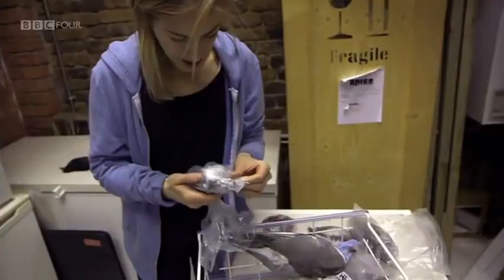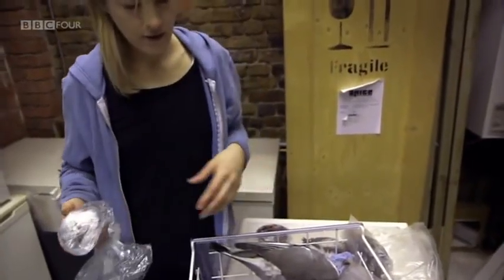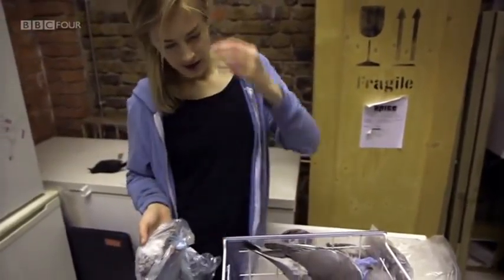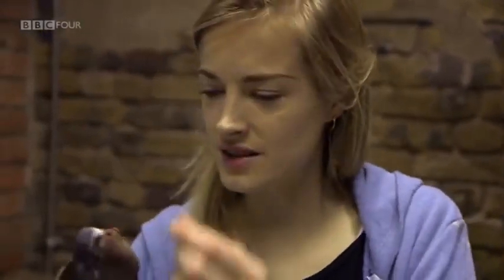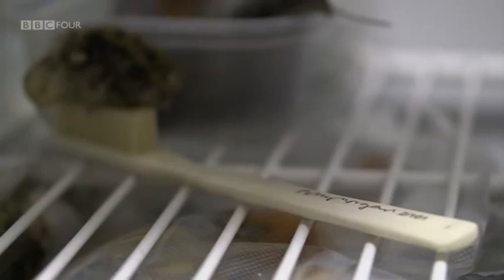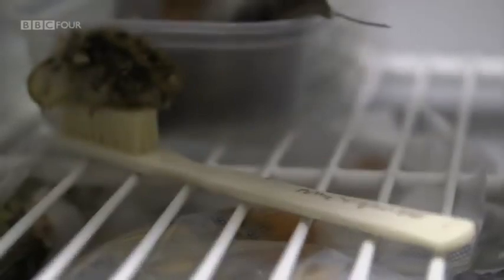When I first began doing taxidermy, I was so overawed by the animals themselves that I would get inspiration from just looking at a bird or something — it was a much more instinctive thing. I'd walk around with a bird, put it on things and in things, see the way it moved and the colours, handle it for a day, and start to get a feel for how it might look good or what elements I could juxtapose it with to bring out the beauty in it.